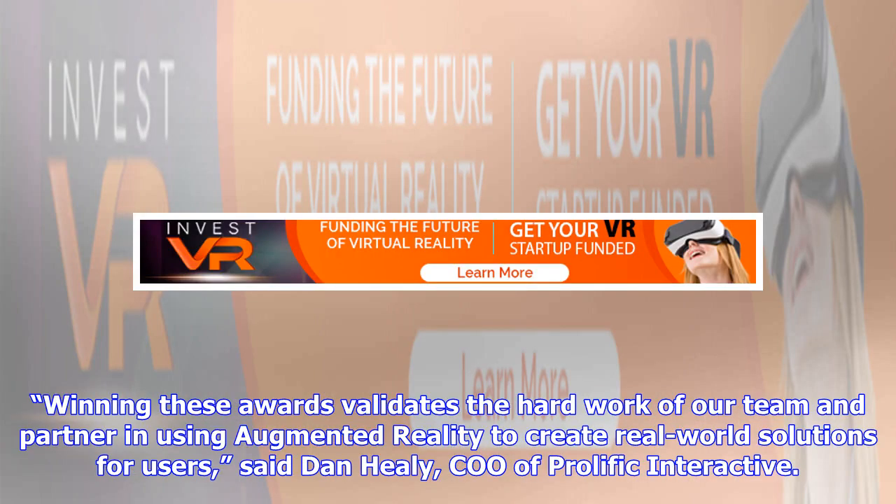Winning these awards validates the hard work of our team and partner in using augmented reality to create real-world solutions for users, said Dan Healy of Prolific Interactive.